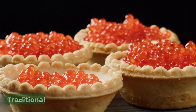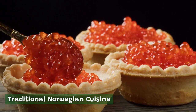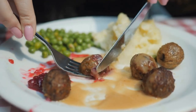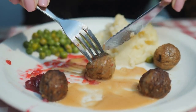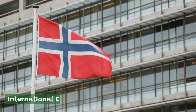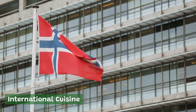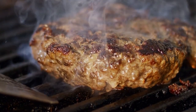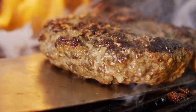Traditional Norwegian cuisine. For those looking to explore traditional Norwegian cuisine, Oslo has plenty of options. Some of the most popular dishes include kjøttkaker (meatballs), lutefisk (dried cod), and fårikål (lamb and cabbage stew). International cuisine. Oslo is also home to a diverse range of international cuisine, with restaurants serving everything from Thai and Indian to Italian and Mexican. Some popular international restaurants include Illegal Burger, Ruffino Ristorante Italiano, and Pjoltergeist.